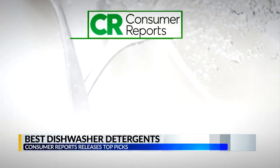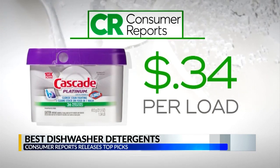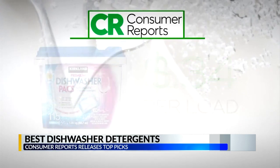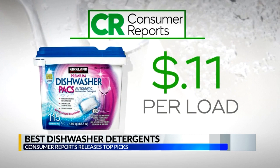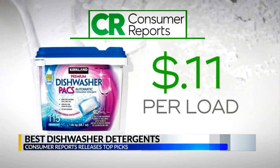Consumer Reports tested 20 products and found that Cascade Platinum Action Packs are among the top performers at 34 cents per load. But if you're looking for more bang for your buck, the Kirkland Signature Premium Dishwasher Pack sold at Costco also earned an excellent rating at just 11 cents per load.